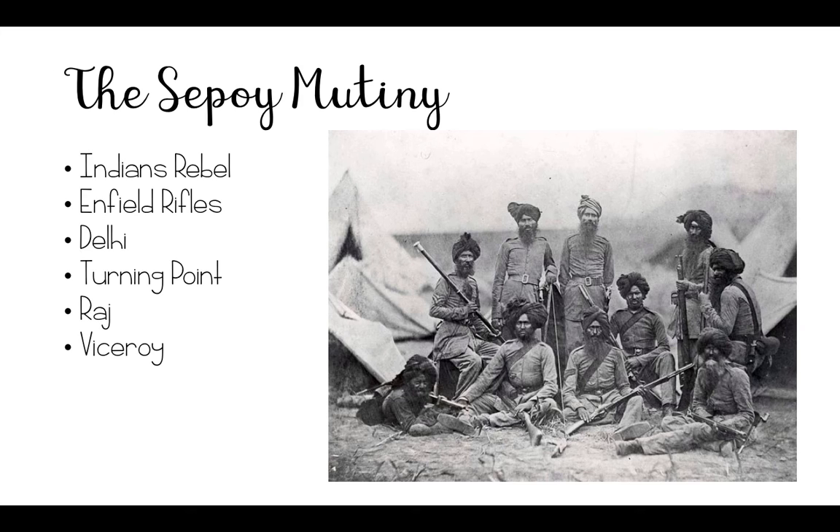This crisis was handled badly by the British, who jailed these soldiers for disobedience. The next day, the sepoys rebelled. They marched to Delhi and were joined by Indian soldiers who were there, and together they took over the city. From there, the rebellion spread. This outbreak has been called the Sepoy Mutiny.